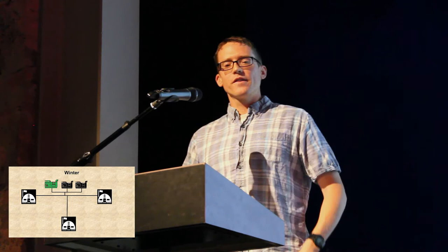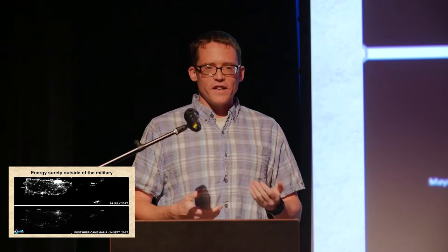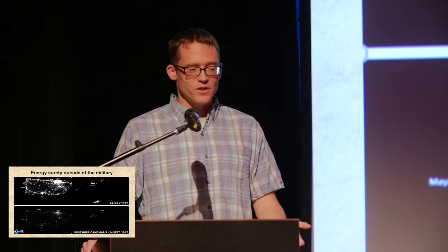I think this has two interesting lessons for those of you I did not inspire to enlist. The first is that, as events in Puerto Rico have shown us, even in U.S. territories, having energy surety during times of critical national disasters is actually pretty important. The second thing I'd like you to take away is that this kind of energy surety adds a dimension to the typical energy policy arguments we use — here we have security and surety in addition to just the dollars and cents we've typically talked about when discussing energy efficiency. Thank you.